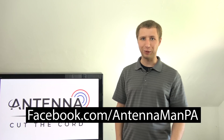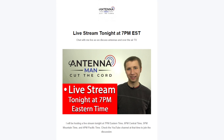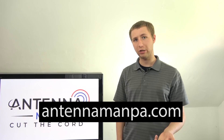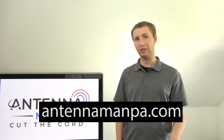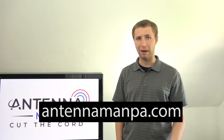If you are on Facebook, like my Facebook page at facebook.com/AntennaManPA. If you are not on Facebook and would like to receive email updates on when I post new videos, be sure to sign up to my email list — I've attached the link in the description. If you want a custom antenna recommendation or want me to help troubleshoot your existing antenna setup, visit my website at antennamanpa.com. Thank you for watching and have an awesome day.